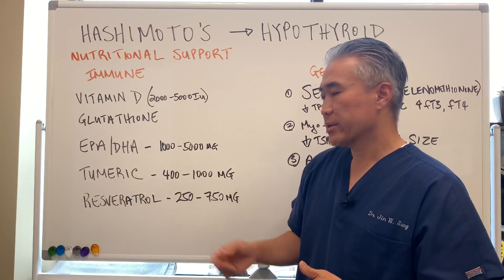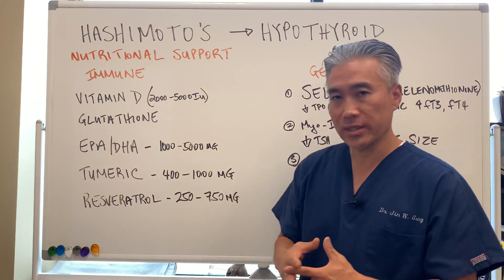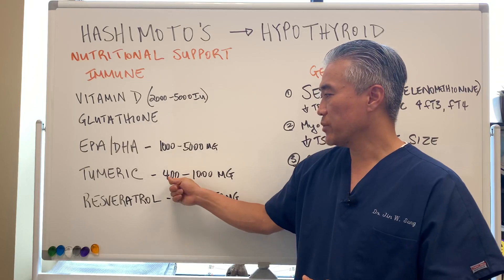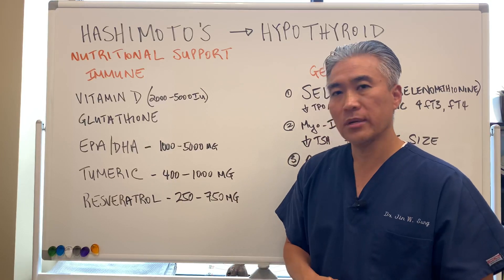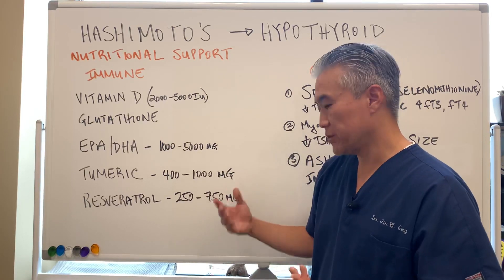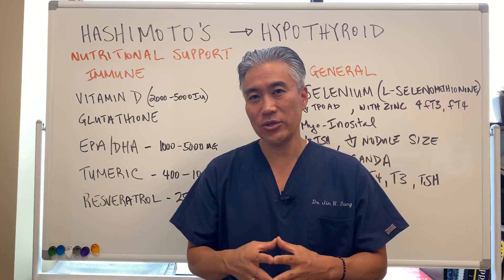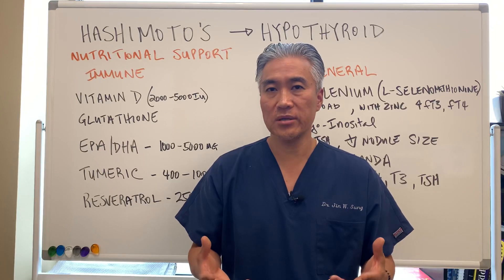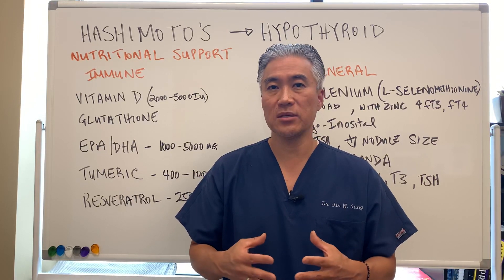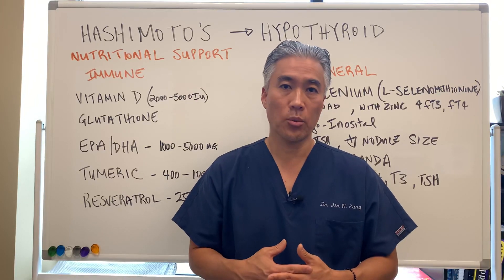Another one is turmeric. Turmeric is an anti-inflammatory but also helps modulate some of the immune system — between 400 and 1,000 milligrams per day. And the other one is resveratrol, 250 to 750 milligrams per day. I'm giving you a range of these supplements and not exact numbers because the exact numbers have to be determined by your physician or trial and error on your part.